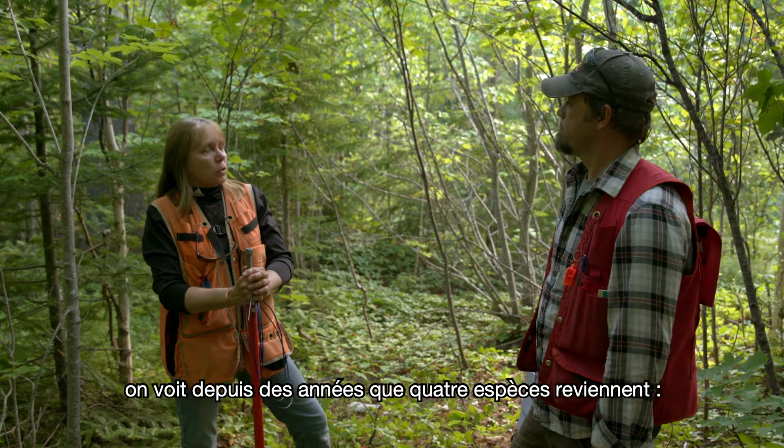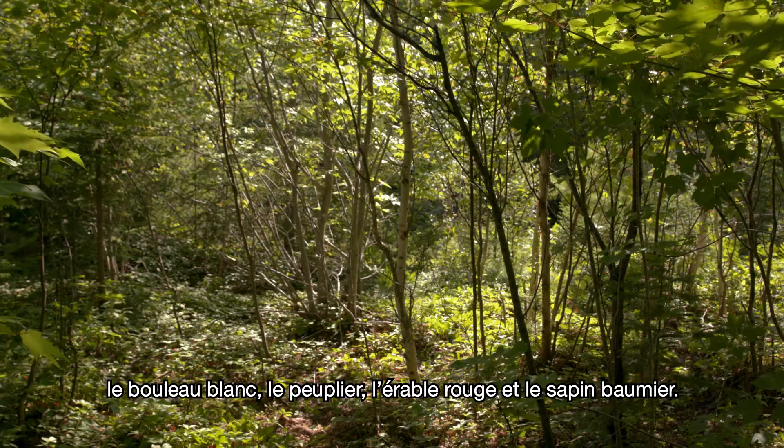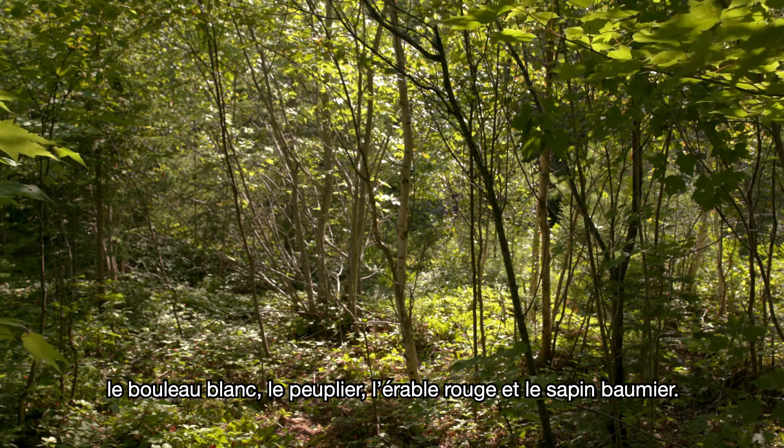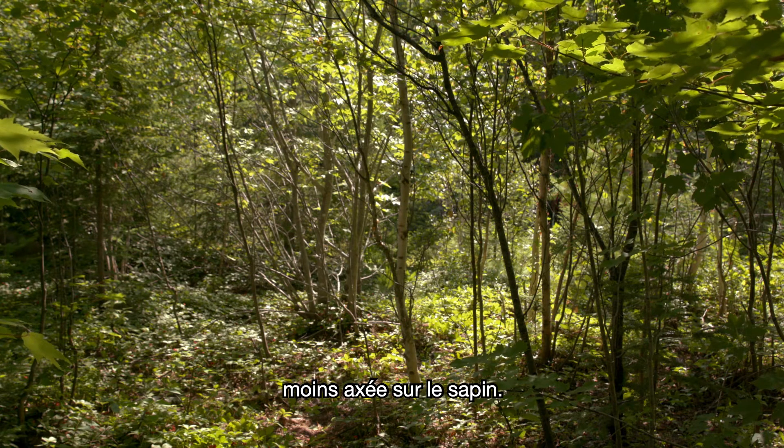It is, because most of our clear-cuts — we've seen it for a number of years — have come back with four main species: white birch, poplar, red maple, and balsam fir. Coming out here, this is kind of a treat to see something that's a little different, that is a little less on the first side.